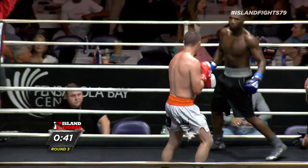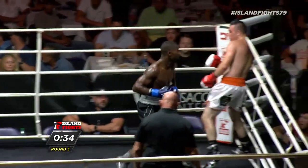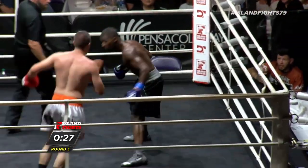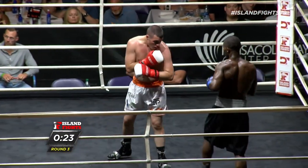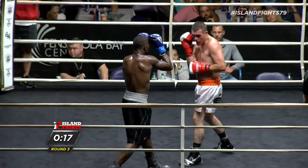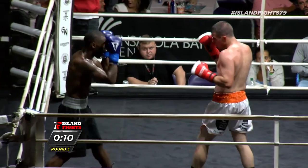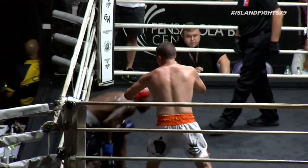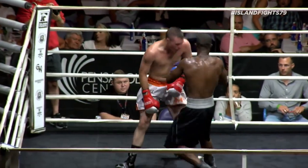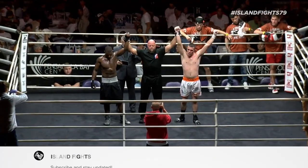Oh, that was a beautiful right hand. Nice head movement from Bunkley — action right in front of us, 30 seconds left here in round three. Wow, great head movement. Let's hear from both these guys inside the ring.